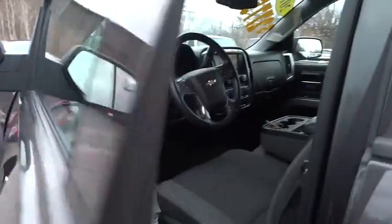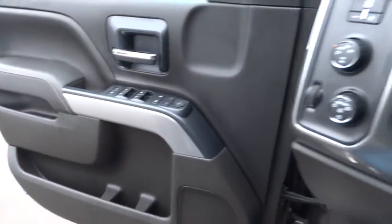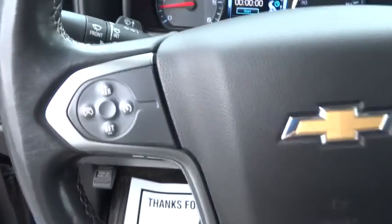Keyless entry, steering wheel audio controls, anti-lock braking system, traction control, stability control, Bluetooth, leather wrapped steering wheel, power steering, adjustable steering wheel, four-wheel drive, cruise control, floor mats.